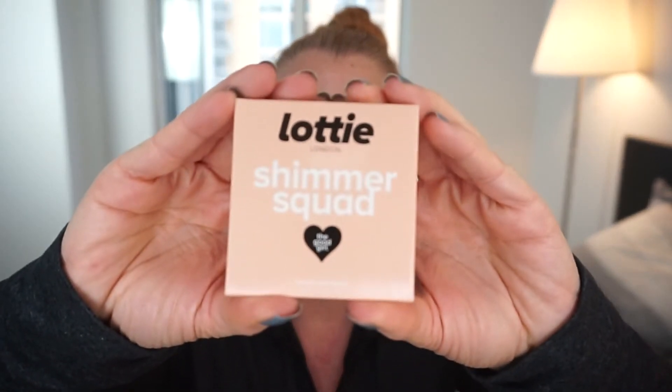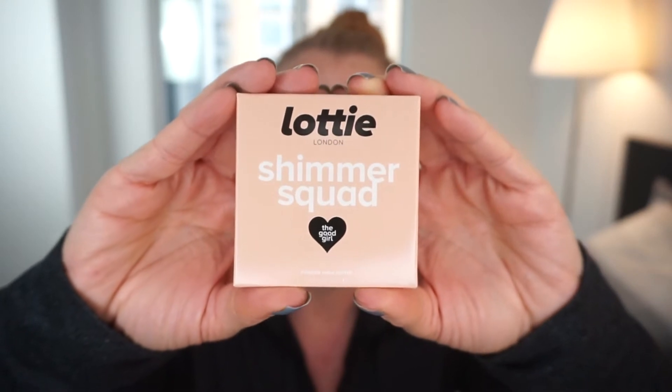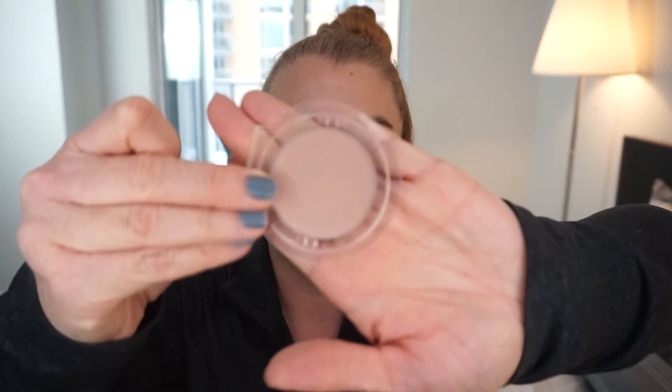I even said at the outset that I like getting masks, so that's cool, and it seems like it might be fun to do on camera. Next is a flat little box — I'm guessing it's a highlighter or blush. It's from Lottie London; I've gotten stuff from them before. This is the Shimmer Squad 'The Good Girl' powder highlight. It's a little pan, so I'll need to find a palette for it, but it's a pretty standard champagne-toned highlight.